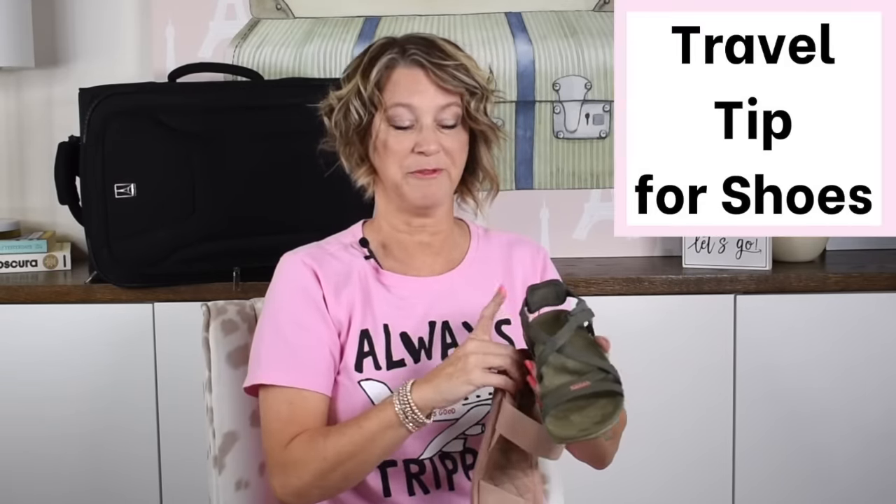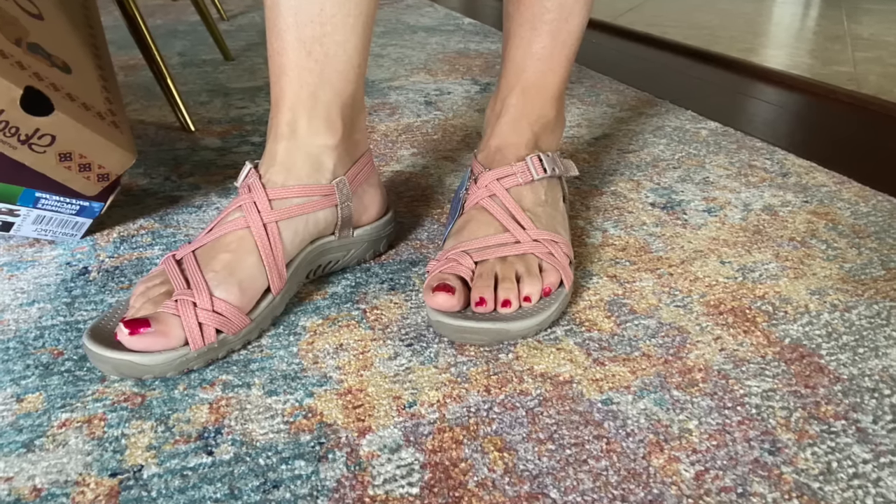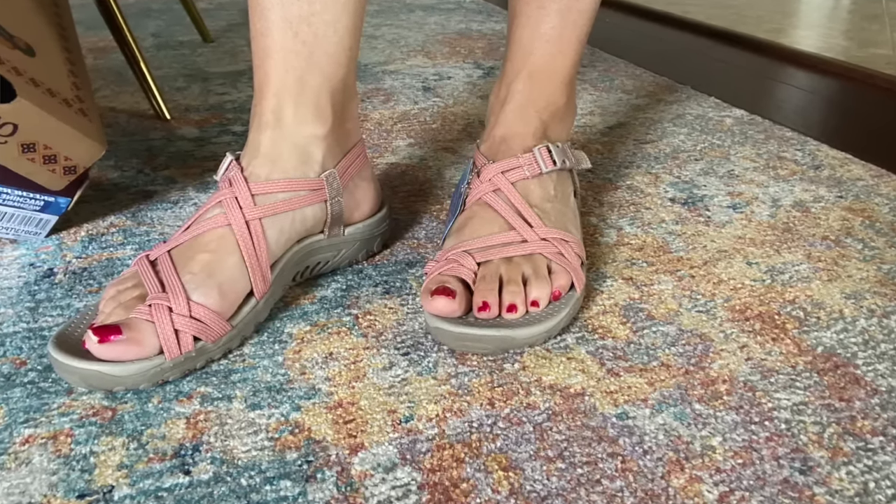A travel tip for choosing flattering shoes: notice that both of these sandals do not cut above my foot — they come down before crossing over my foot, which elongates your leg. I think this is a very supportive sandal for vacation outfits.